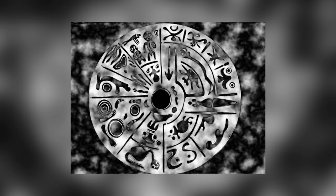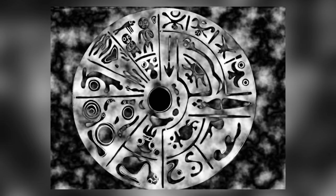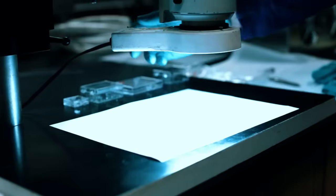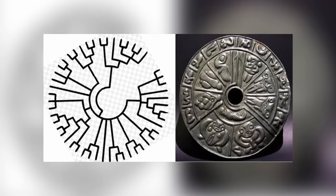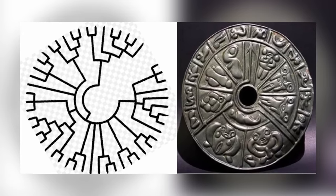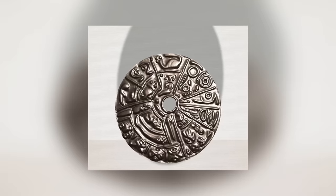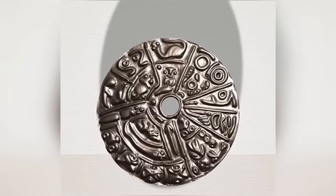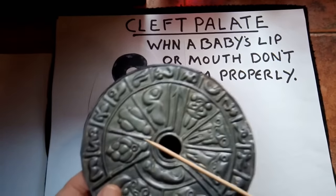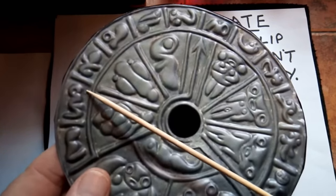It was discovered in Colombia, but the style and design of the disc don't match that of any known pre-Columbian society. A snake is running around the outer edge of the disc, and there's a hole in the middle, as if it were intended to be spun like a vinyl record. Is it an elaborate fraud, or the work of an advanced but now forgotten civilization of the past?